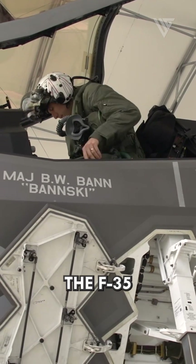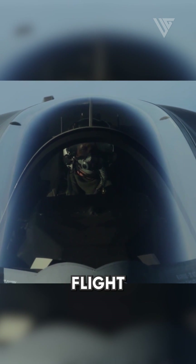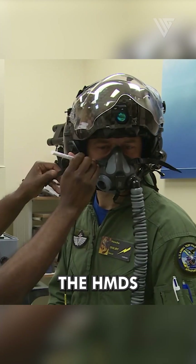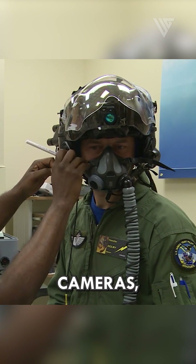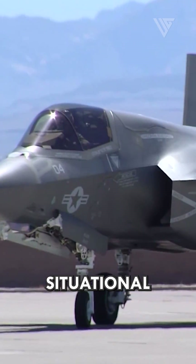F-35 pilots use an advanced helmet-mounted display system (HMDS) that provides them with essential flight and targeting information. The HMDS incorporates sensors and cameras, allowing the pilot to look through the aircraft, increasing situational awareness.